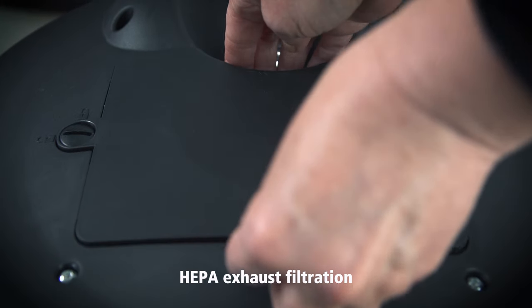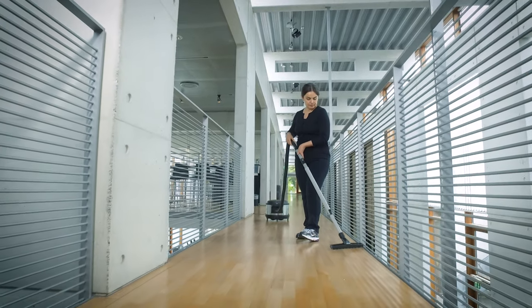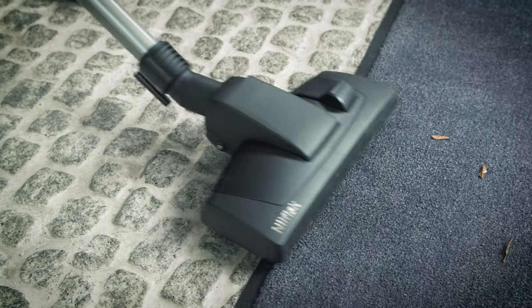The VP930 comes with a fine HEPA exhaust filtration that ensures while dirt comes in, cleaner air is expelled out in the surroundings, leaving you with a cleaner environment.